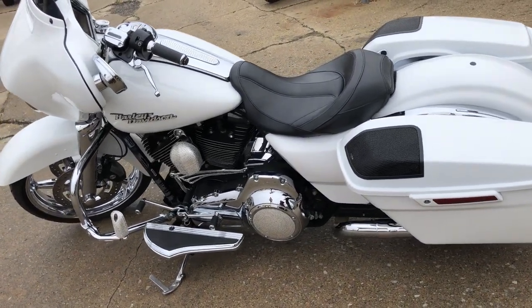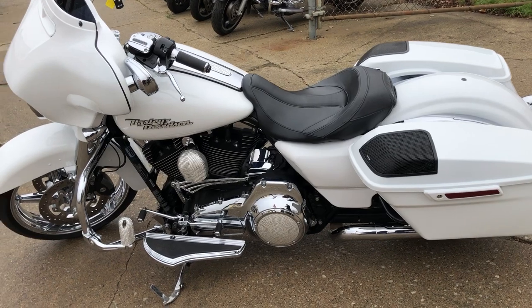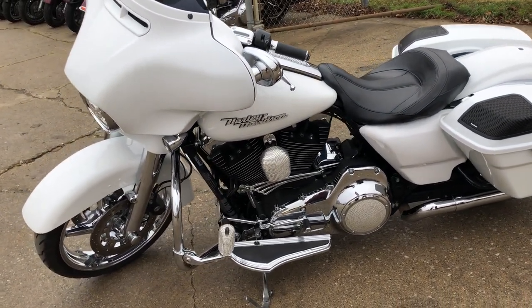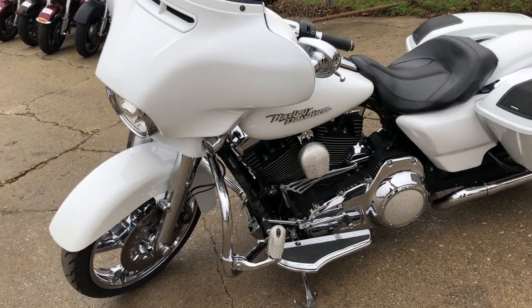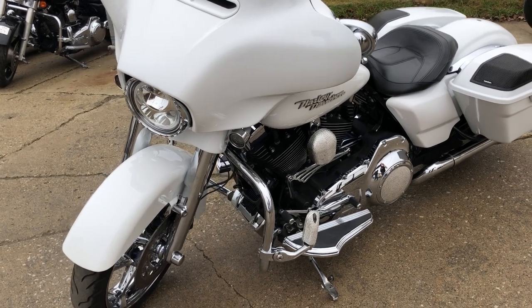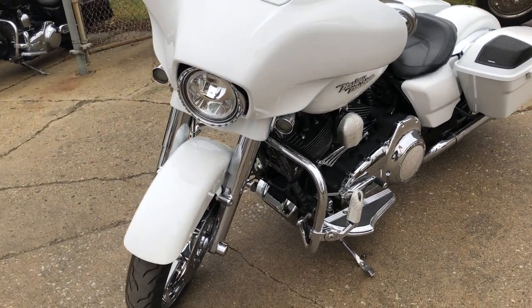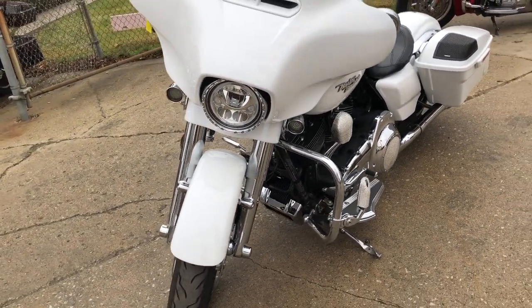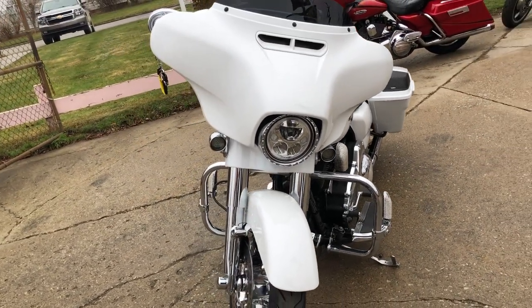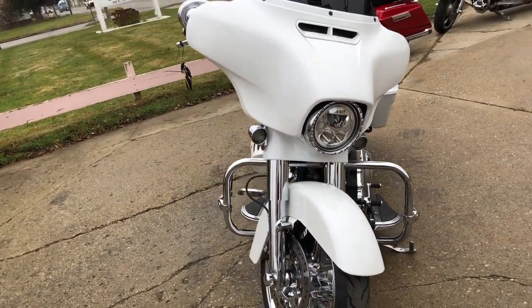Check out the back of the bike. The exhaust is super cool. Upgraded floorboards. And check out the Harley-Davidson Ice Collection — on the engine covers, the horn, all through the dash. All Harley-Davidson parts. Super cool. It's got the diamond ice gas tank trim and diamond ice stereo surround.